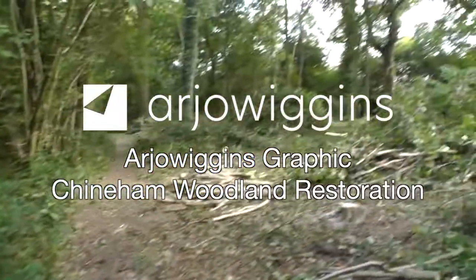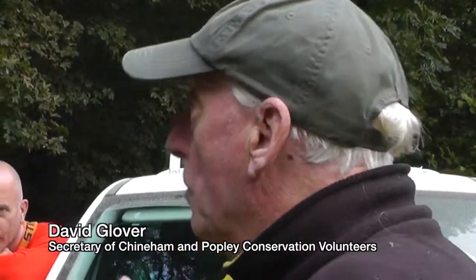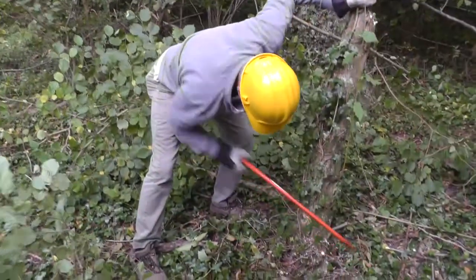What we're going to do, we're going to be coppicing. We're going to be doing some renovation work. We're going to try and return this wood to a coppicing cycle because it has been neglected for 30, 40 years.